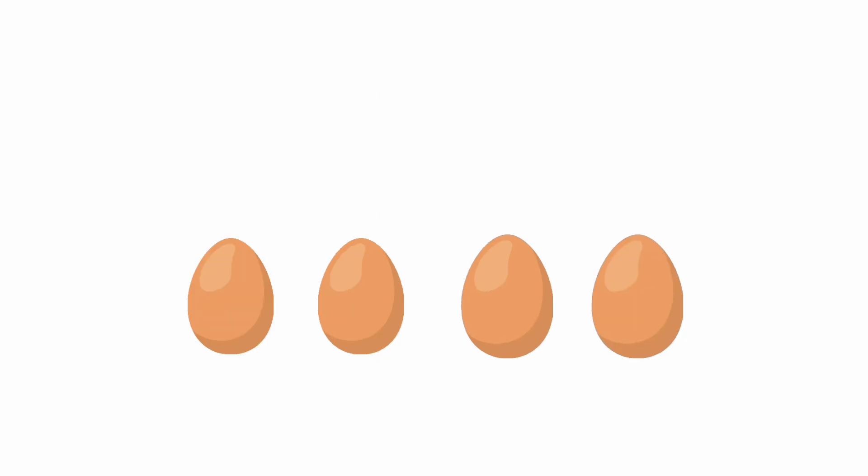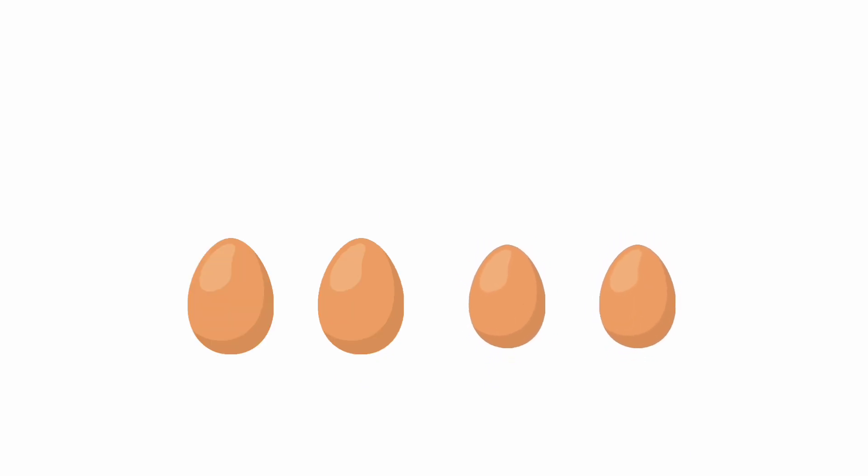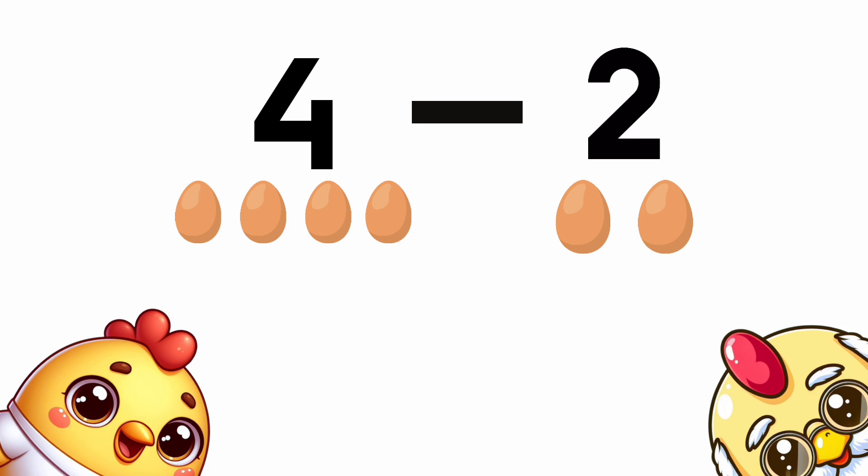Four eggs. Take away two eggs. How many eggs are left over? Four minus two equals...